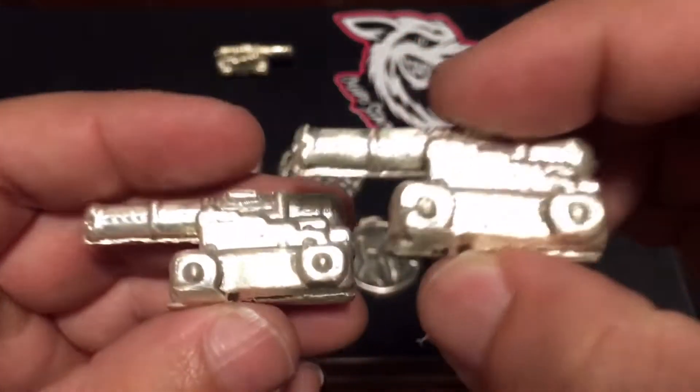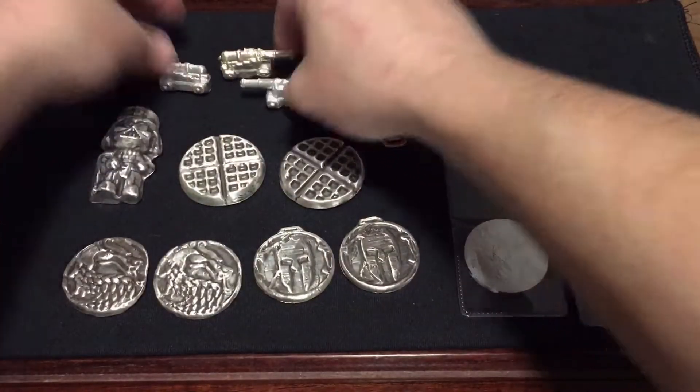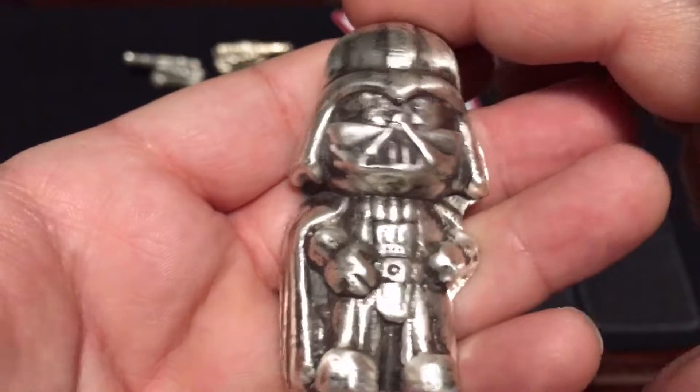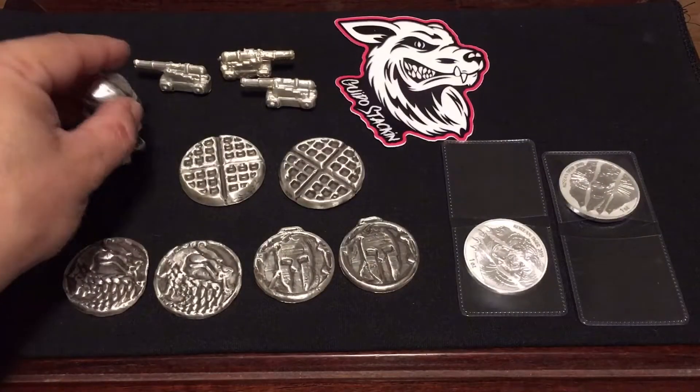Then these little one-and-a-half-ounce cannons — cool little pieces, you can play with them. And then this thing is really cool: this is a five-ounce Darth Vader. Not only does it lay on its back, it actually stands — and it stands really well, believe it or not.